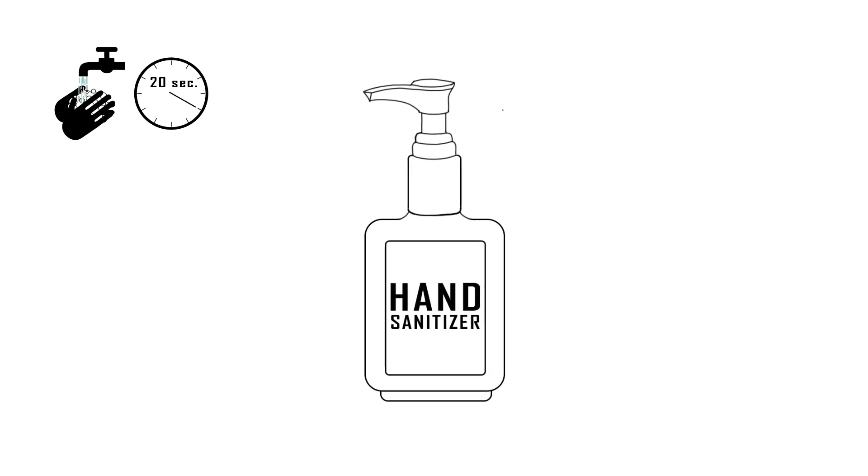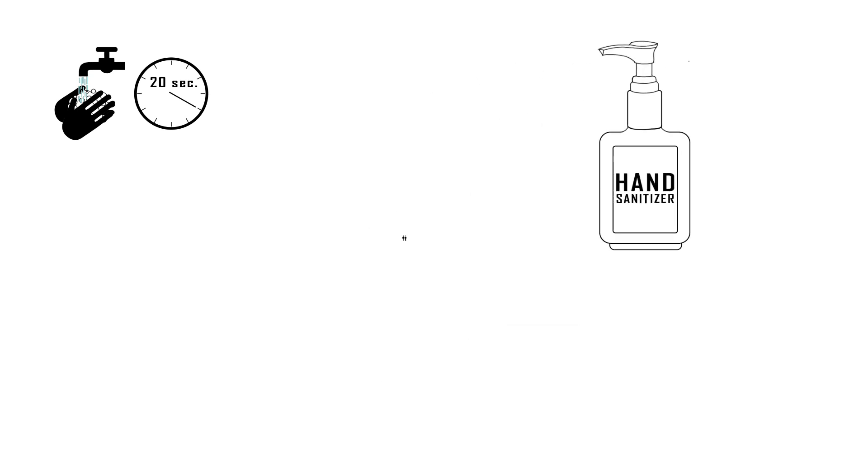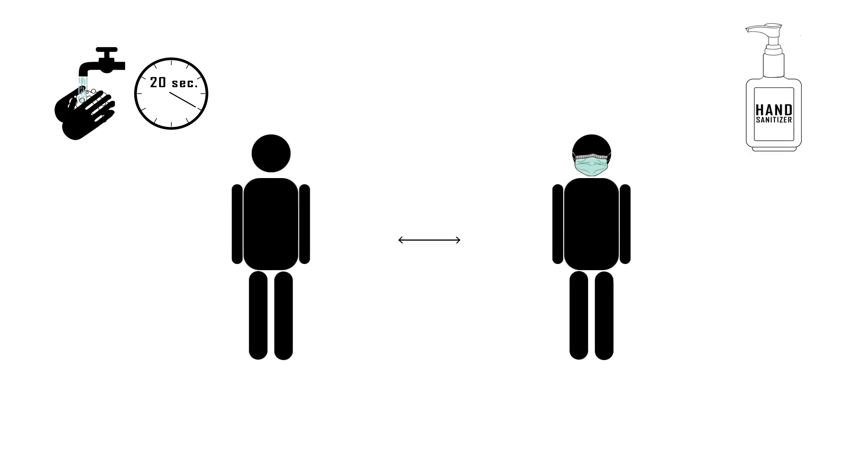Avoid touching your eyes, mouth, nose, and face with unwashed hands. Stay at least six feet away from people who appear to be sick.